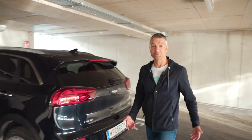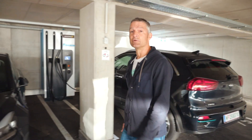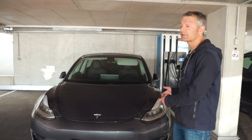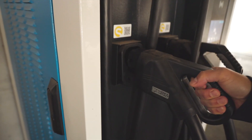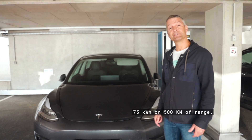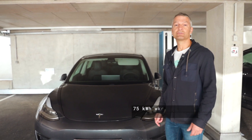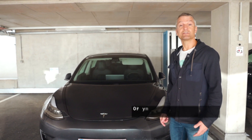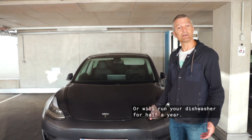We have already talked about how important a good time series technology is. But beside that, we urgently need a very good technology to store all that energy so that it is available exactly when we actually need it. It is all about batteries. Do you know where we can get the most powerful batteries available today? They are part of our electric vehicles. They offer 75 kWh or 500 km of range. With this energy, you could do your laundry for almost 100 times or use your dishwasher for almost half a year. That's impressive, isn't it?